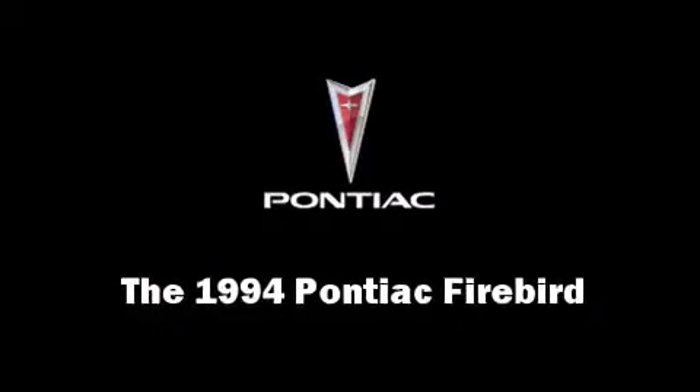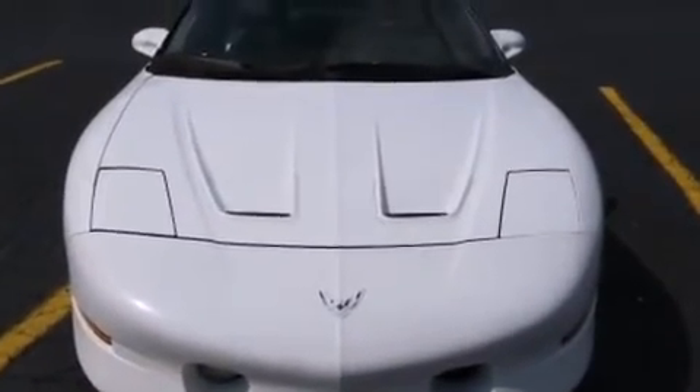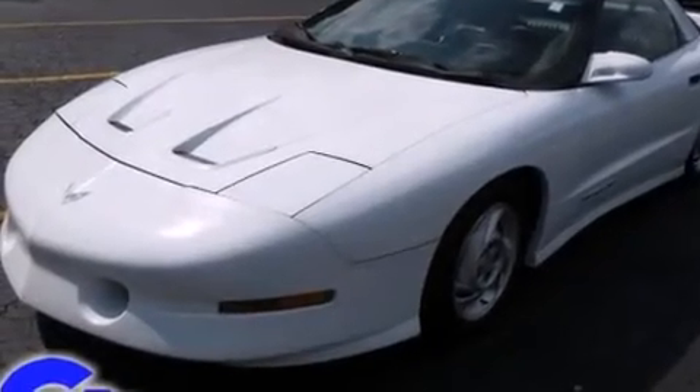The 1994 Pontiac Firebird. Under the hood, you'll find an 8-cylinder engine with more than 250 horsepower, providing a smooth and predictable driving experience.